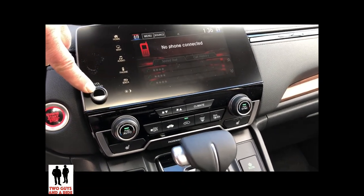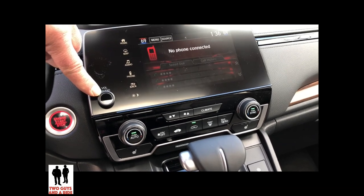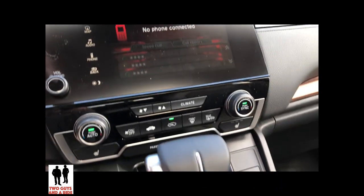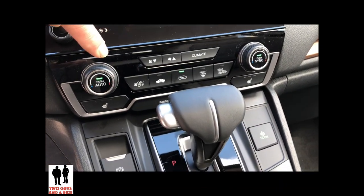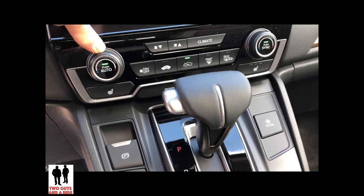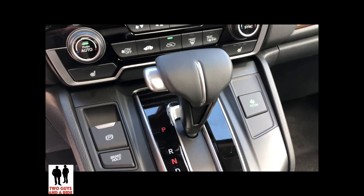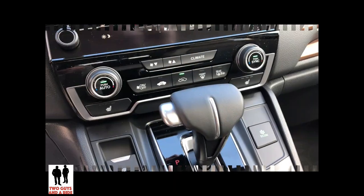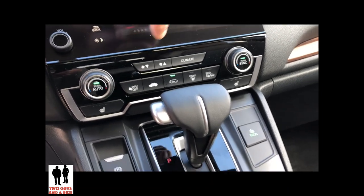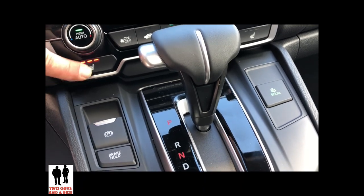Moving over here, we have a seven-inch 330-watt infotainment system with soft-touch control, a manual power on/off, and a volume control. This includes Android Auto and Apple CarPlay. Moving down, you've got dual-zone auto climate control with physical buttons for climate control, but also available through the infotainment touch screen. This comes with dual heated seats in the front.